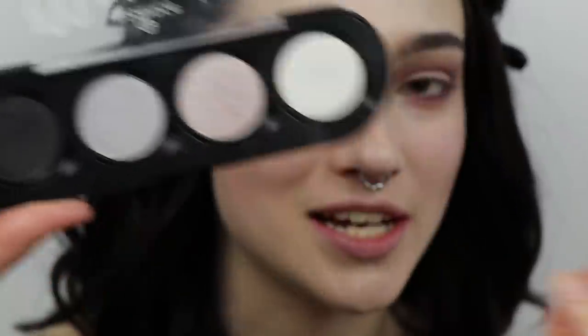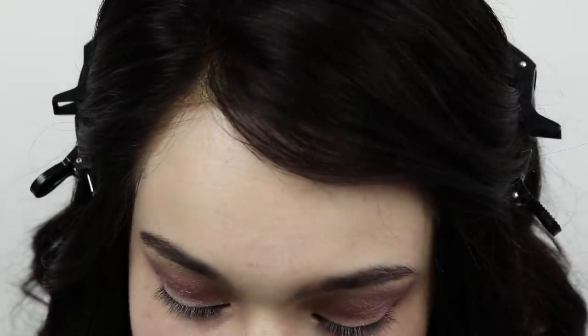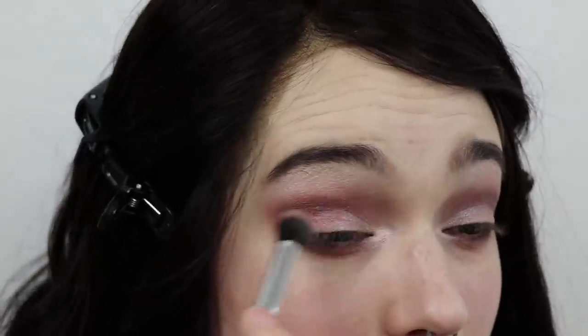The last step for the eyeshadow is I'm going to take this single shadow from Essence in the shade Cotton Candy. It looks way more white than I'd want it to. I'll take a fluffier brush and blend over it a little bit. This looked better yesterday — and I'm also going to go back in with the darker shade and just, probably mess it up, but that's probably what I'm going to do.